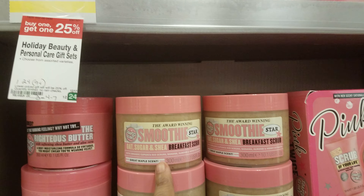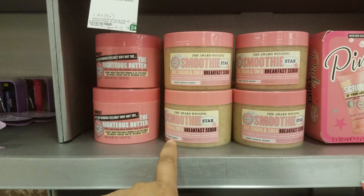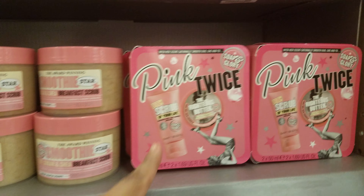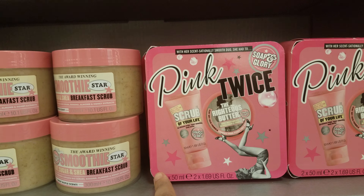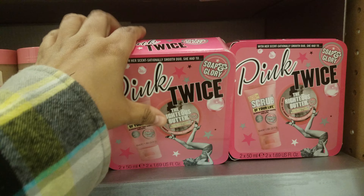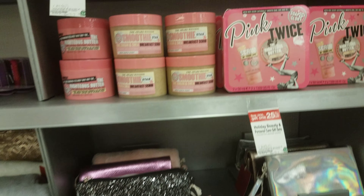Here is an Oat Sugar and Shea Breakfast Scrub — that's going to be $12.99. The Righteous Butter Pink twice, so you get the Righteous Butter and Scrub of Your Life. This one doesn't have a price, but remember their buy one get 25% off.